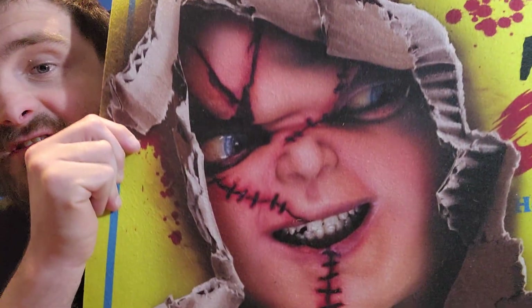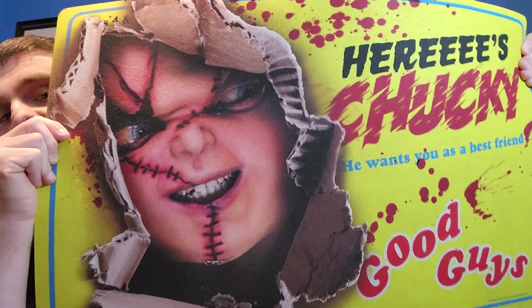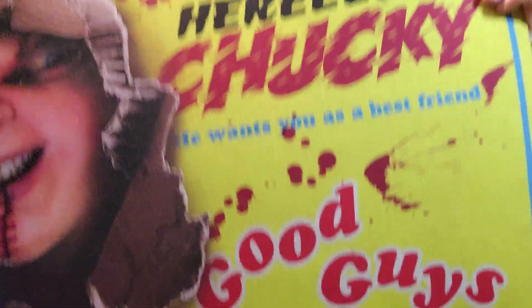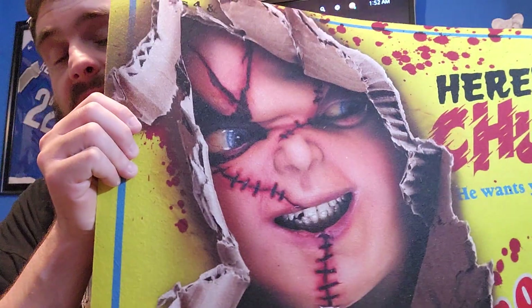Check this out guys, this thing is so damn cool and it's pretty big. Look at it — here's Chucky. I was about to say 'Here's Johnny,' you know, from The Shining. And it says Good Guys on the mat. We'll get a nice close-up review — it looks pretty sweet.